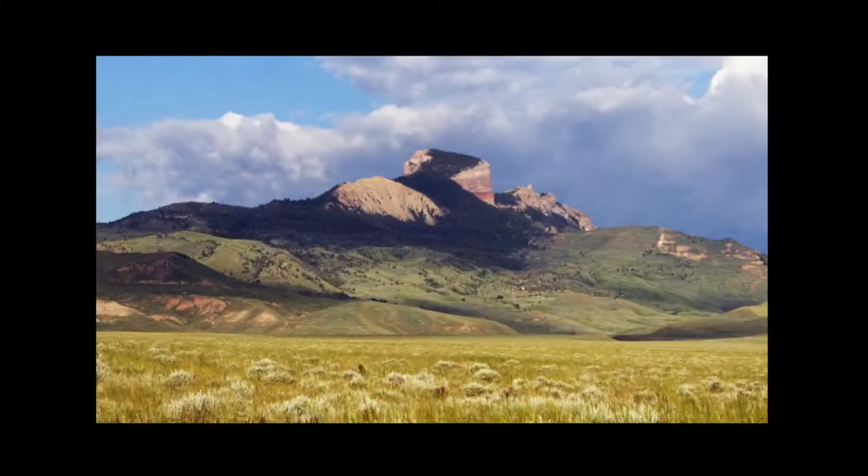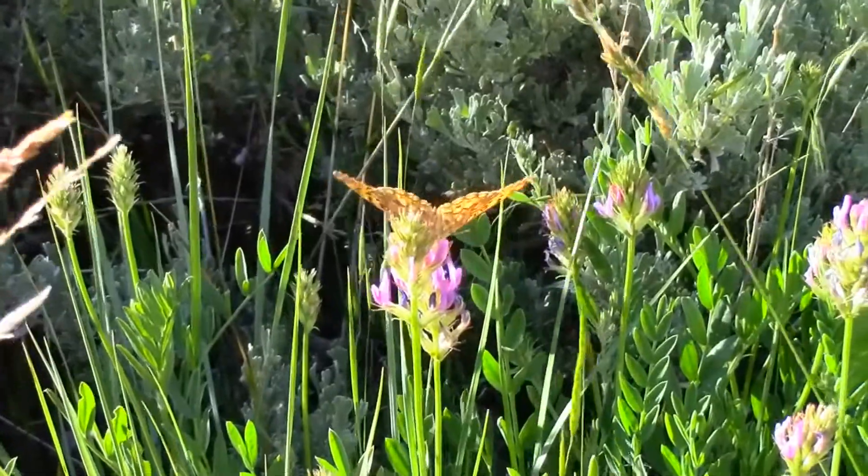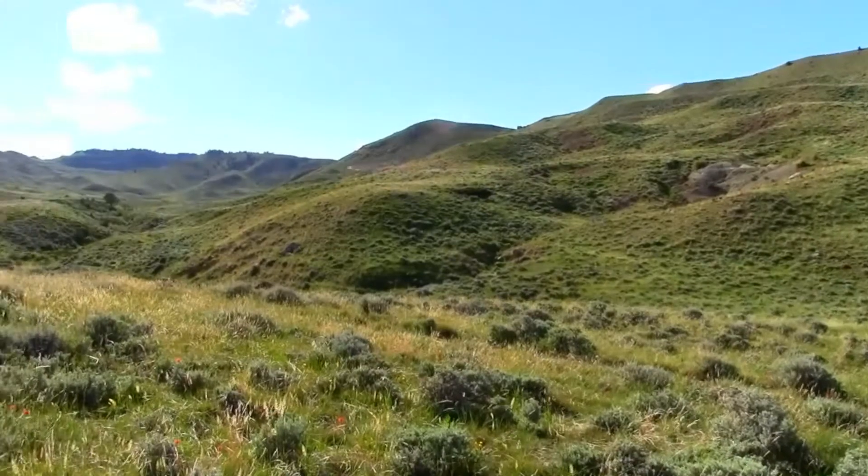This location, Heart Mountain, is a Nature Conservancy property. It's a really fantastic location where scientists and researchers are able to document and record the total life that is found here near Cody, Wyoming.